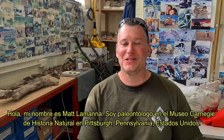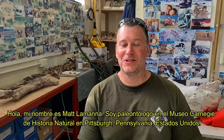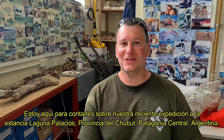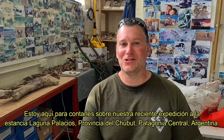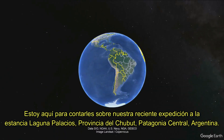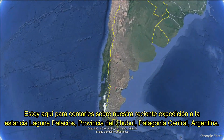Hi, my name is Matt LaManna. I'm a paleontologist at the Carnegie Museum of Natural History in Pittsburgh, Pennsylvania, the United States. And I'm here to tell you about our recent expedition to the Estancia Laguna Palacios here in Chubut Province in central Patagonia, Argentina.